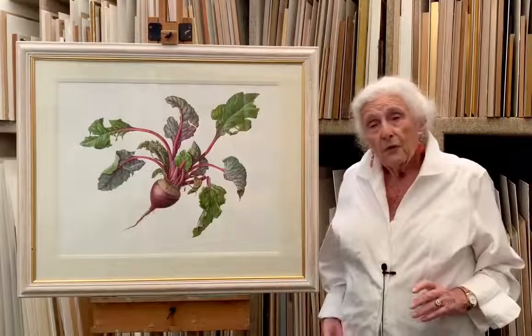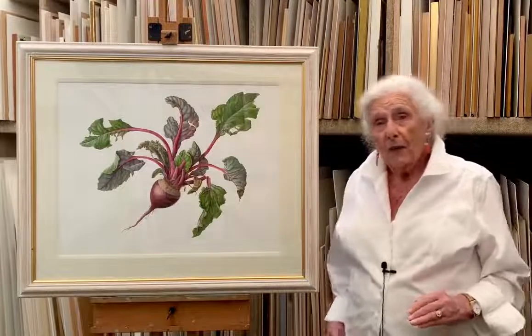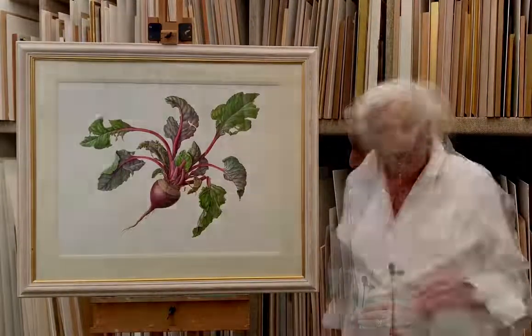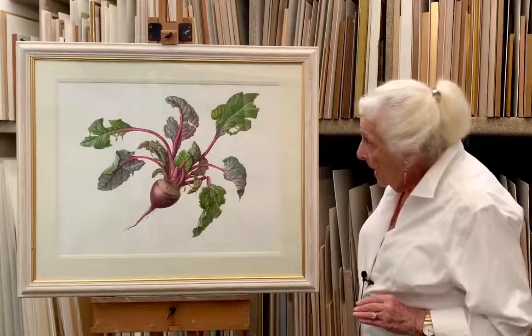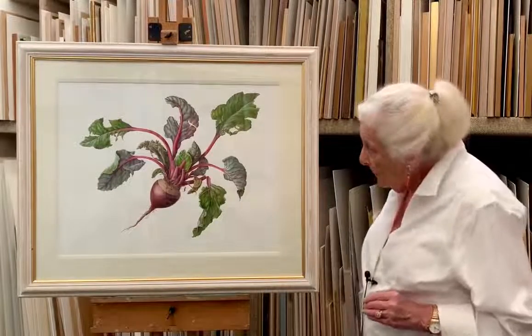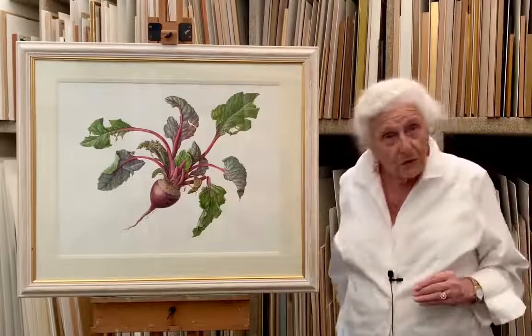She said she never wanted to see a beetroot again by the time she finished it, and her family refused to eat beetroot by the end of its completion. She's a very slow painter, though she is much quicker at drawing in charcoal and so on.